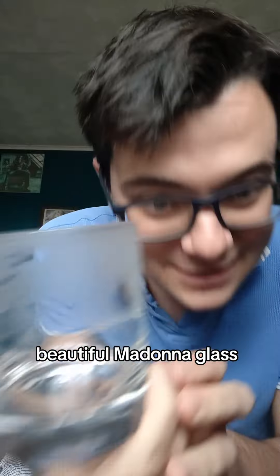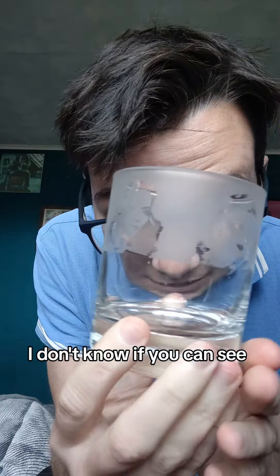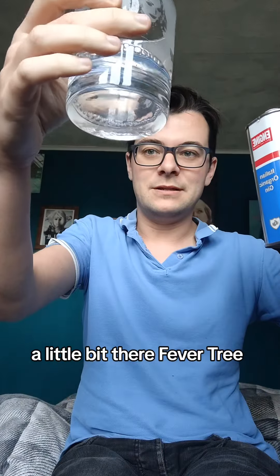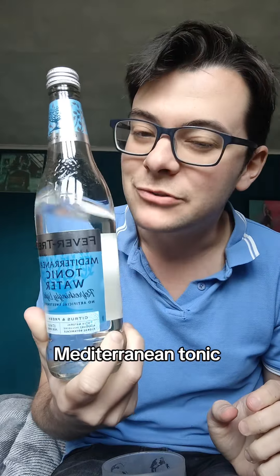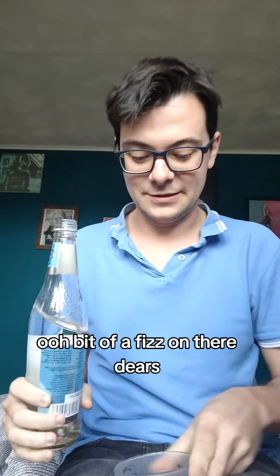Beautiful Madonna glass, which my sister got me for Christmas. It's got little Madonnas on it. I don't know if you can see, maybe through my eyes. Ooh. Fever Tree, because I'm very posh — Fever Tree Mediterranean tonic. Ooh, a bit of a fizz on there, dears. Okay then.